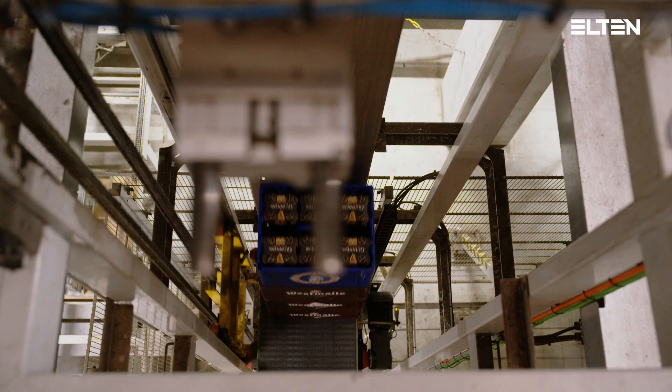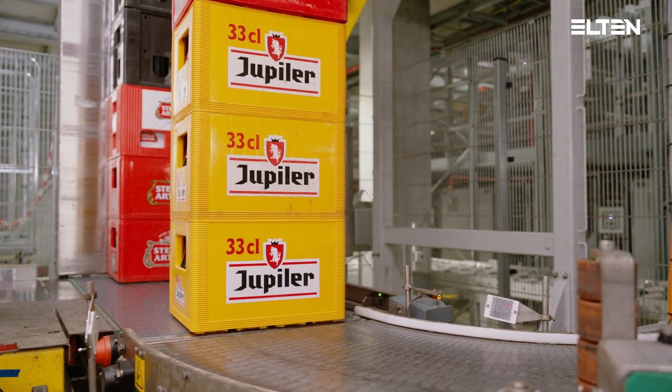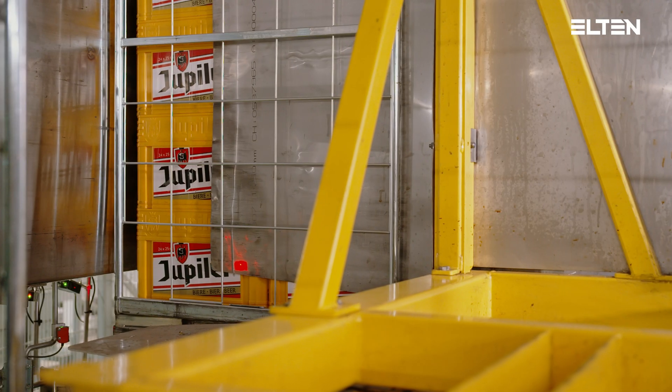Once a full stack is formed, it is transported down to the ground floor level. Here the beer crate stacks are aligned and pushed into the roll cage.